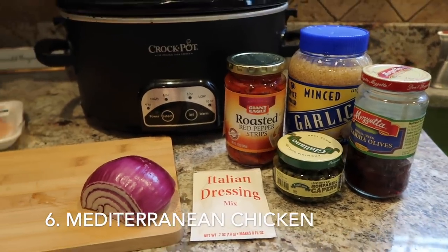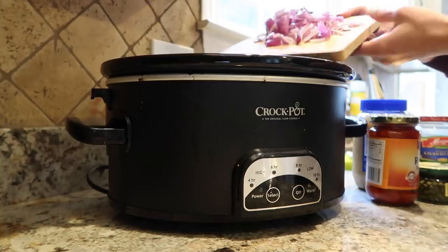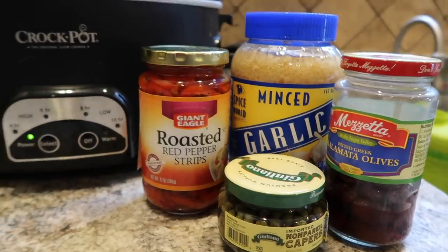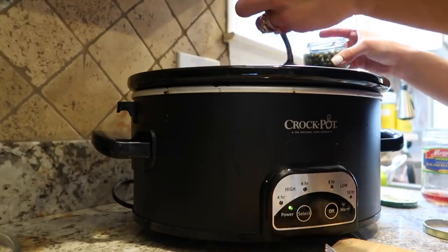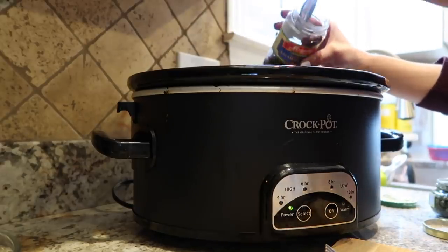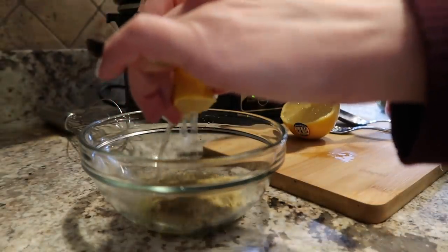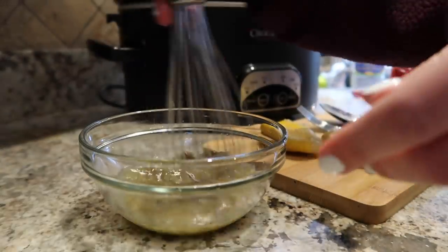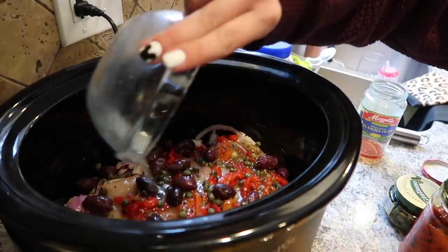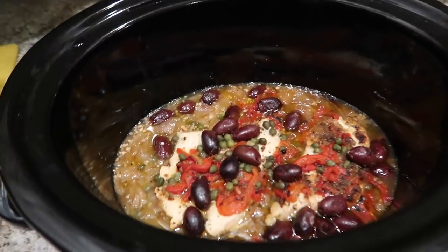This next Mediterranean diet dinner is so easy — it's Mediterranean crock pot chicken. All you do is add chopped garlic and onions, then some thin sliced chicken breast on top. Then add roasted red peppers from a jar, a few spoonfuls of capers to your taste, and some Greek olives. Squeeze the juice of one whole lemon, mix it with an Italian seasoning packet, add it to the crock pot, drizzle it over the chicken, and add a drizzle of olive oil. Set this for four hours and it turns out amazing every single time.